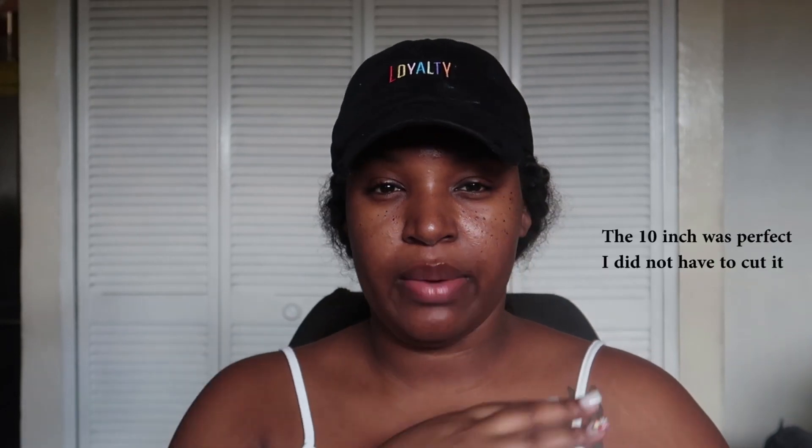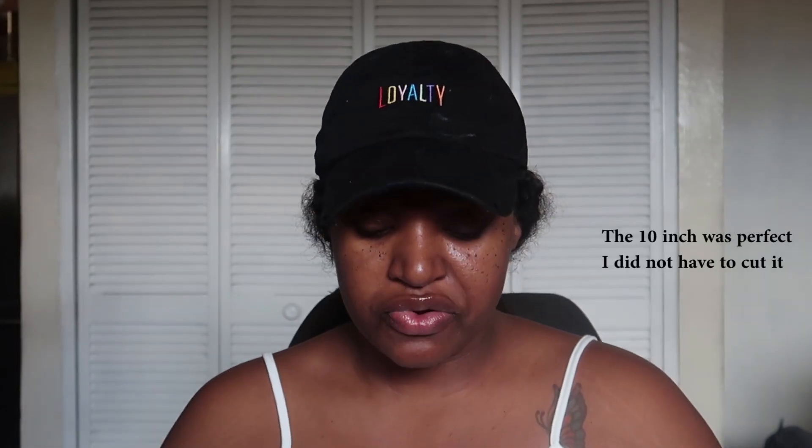I saw my sister with this bang wig and I absolutely love it, so I went on Amazon and ordered it. The order comes with a tail comb, some mesh caps, and wig clips. I got the 10-inch — my sister has the 8-inch — but I wanted the 10-inch so I can cut it down and make it a little more full on the ends.